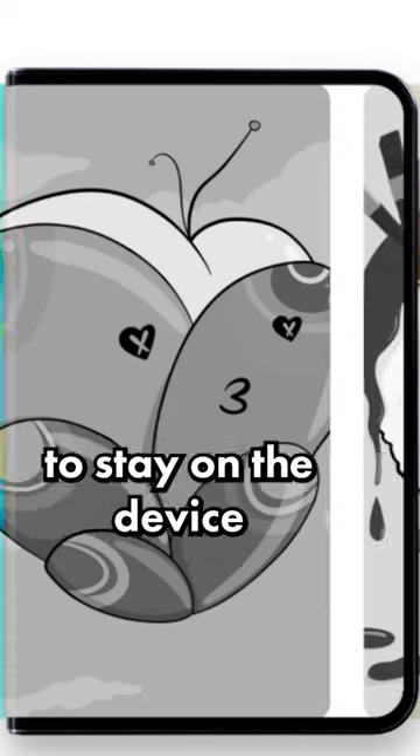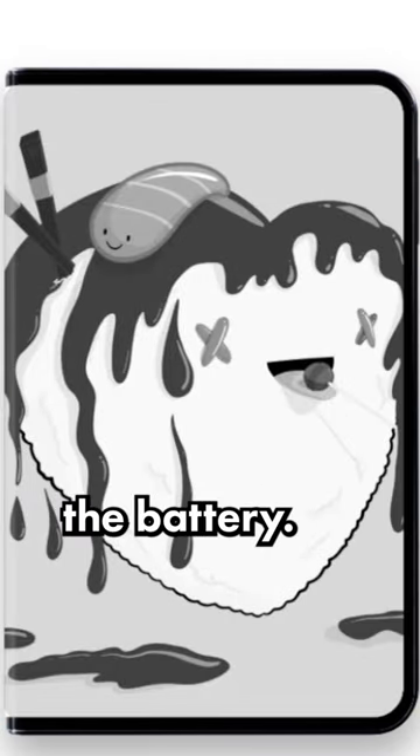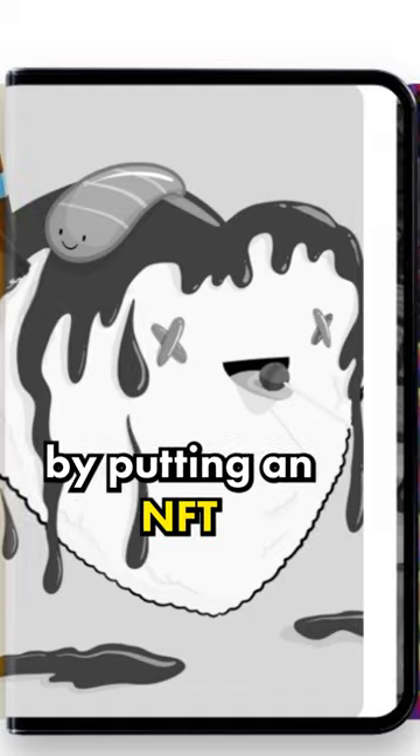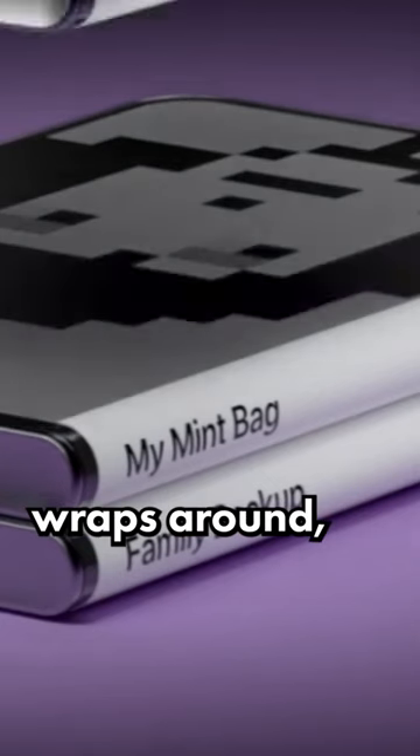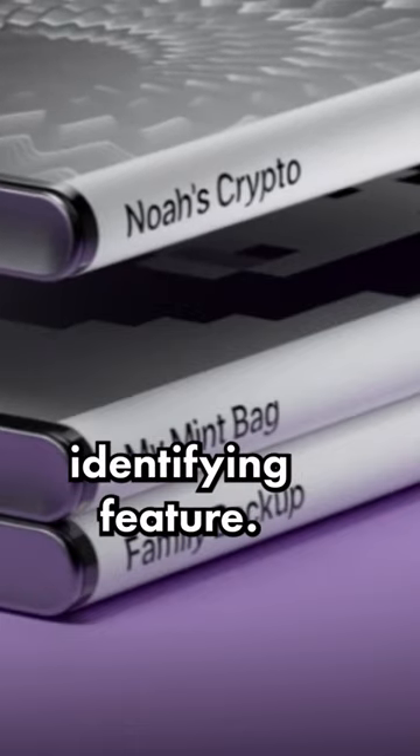This screen also allows for images to stay on the device without draining the battery. This means you can customize your wallet by putting an NFT or other picture on the lock screen. And on the side where the screen wraps around, you can put your name or some other identifying feature.